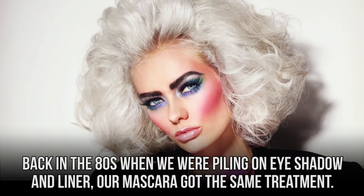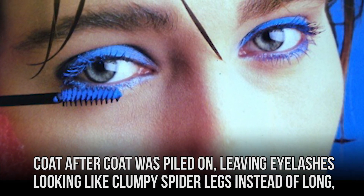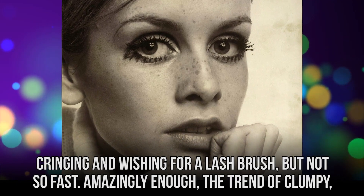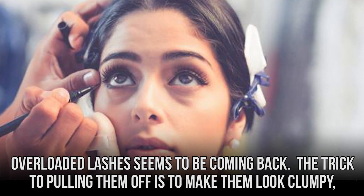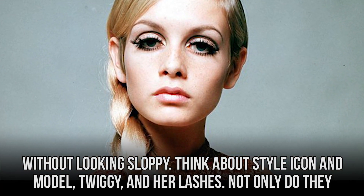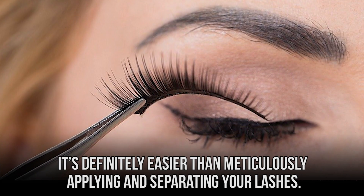Lashes. Back in the 80s when we were piling on eyeshadow and liner, our mascara got the same treatment. Coat after coat was piled on, leaving eyelashes looking like clumpy spider legs instead of long, luxurious, perfectly curled lashes. Looking back on old photos featuring this look can leave you cringing and wishing for a lash brush, but not so fast. Amazingly enough, the trend of clumpy, overloaded lashes seems to be coming back. The trick to pulling them off is to make them look clumpy without looking sloppy. Think about style icon and model Twiggy and her lashes — not only do they look great on her, but this trend couldn't be any easier to pull off. It's definitely easier than meticulously applying and separating your lashes.